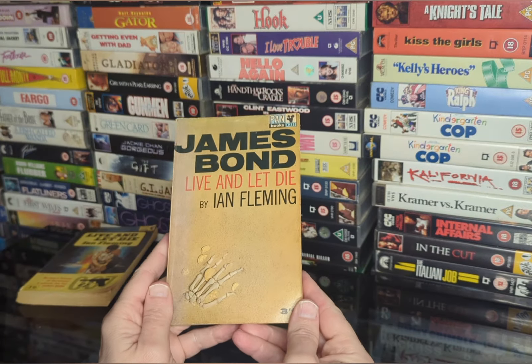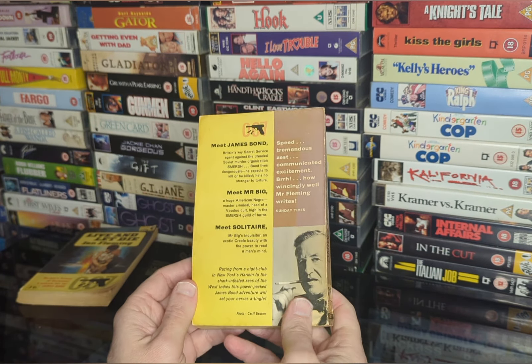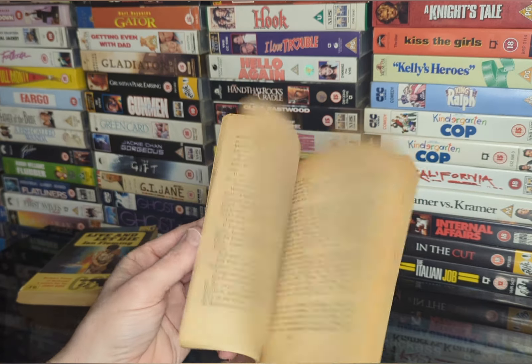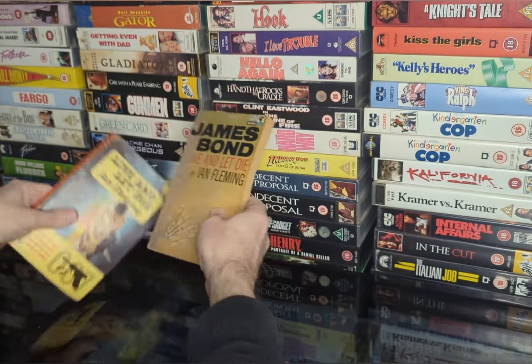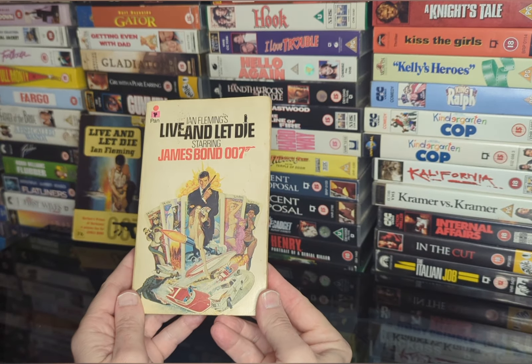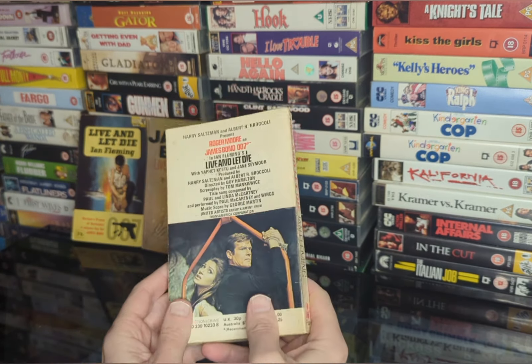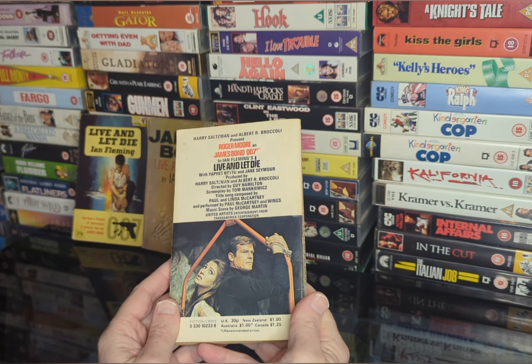And then I've got this one. Pretty fancy cover. And this one is also 1963. Two books so far. Then with the release of the film, they re-released the book. There you go - 30 pence back in the day.